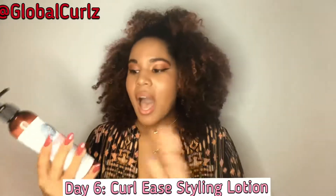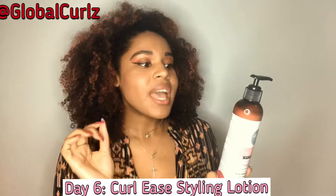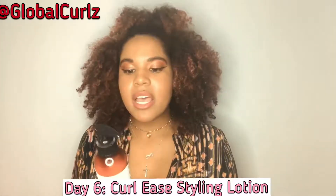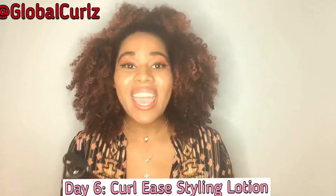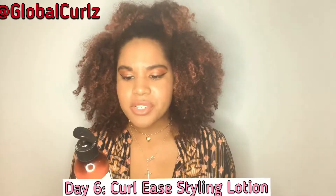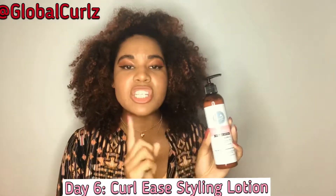My regular wash and go — I will be using the Curl Ease Styling Lotion as a holder. The back of the bottle says it easily glides through your curls for lasting shine and definition. For best results, use after the Go-To Hair Milk and the 8 Oil Blend. On freshly washed hair, apply a generous amount, smooth down, air dry, pick and fluff at the roots.